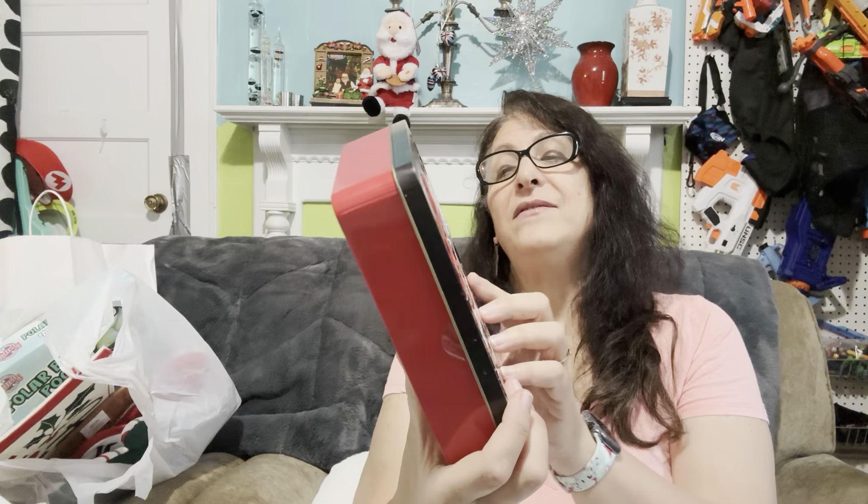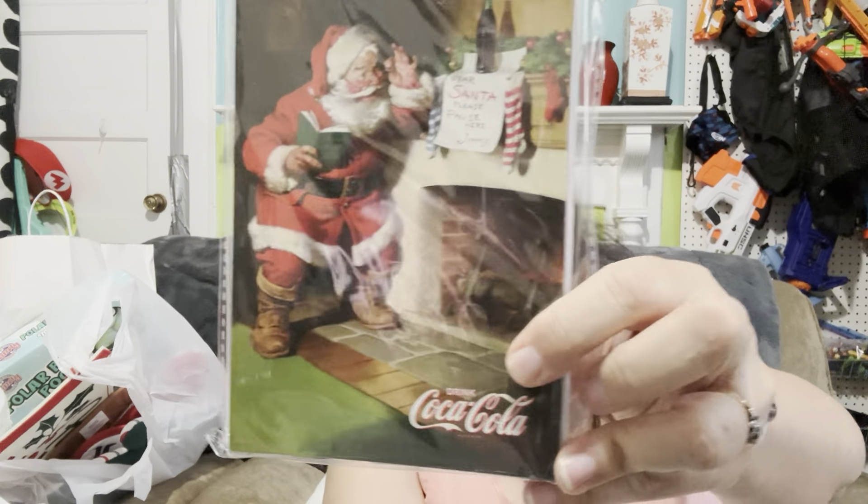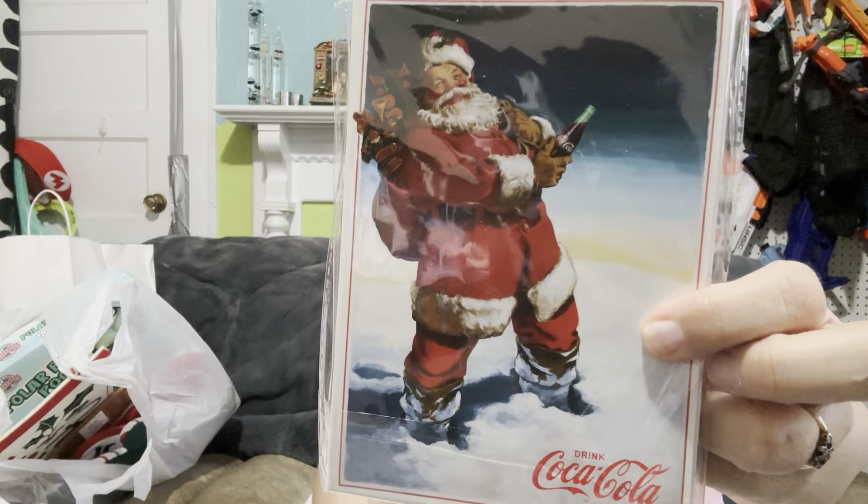I found this really cool tin, and it's supposed to have cards inside. Looks like everything is still wrapped up nice and neat. Aren't these wonderful? I really love the Coca-Cola Santa cards. These are absolutely going to become notebooks and other things. I'll use the envelopes for envelope albums and I may use a couple of these cards in some of the envelope albums as well.